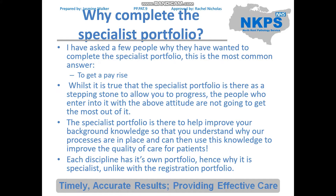So why complete the specialist portfolio? I've asked a few people why they wanted to complete it and most commonly the answer is to get a pay rise. While it is true that the specialist portfolio allows you to progress from a band 5 to a band 6, the aim is not a pay rise. The aim is so that you understand why we follow the procedures we follow in the lab in more detail, and therefore can give better quality care for patients.